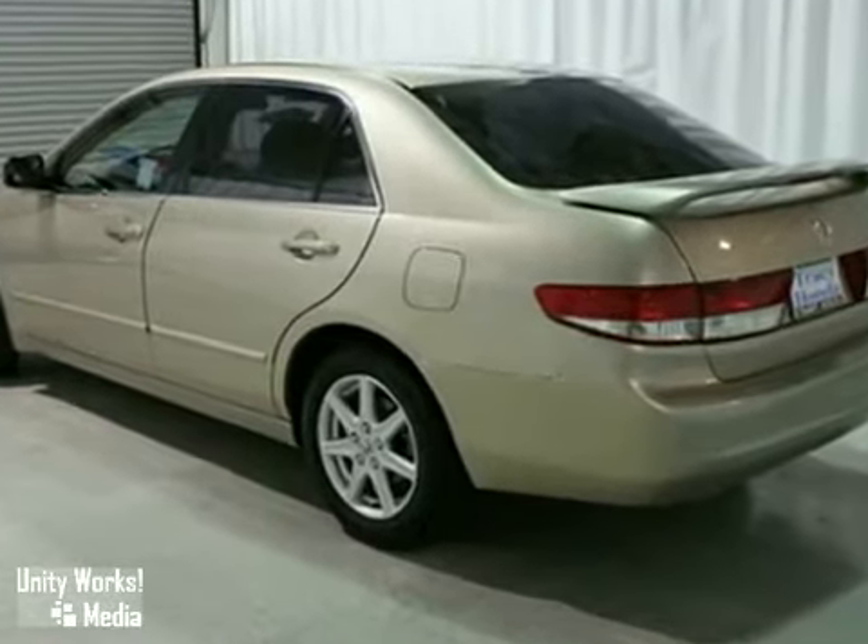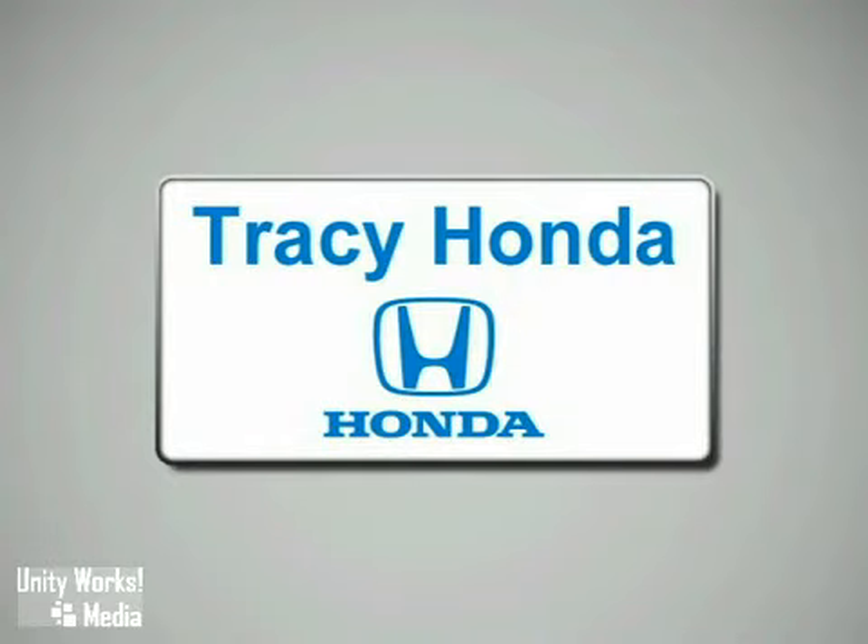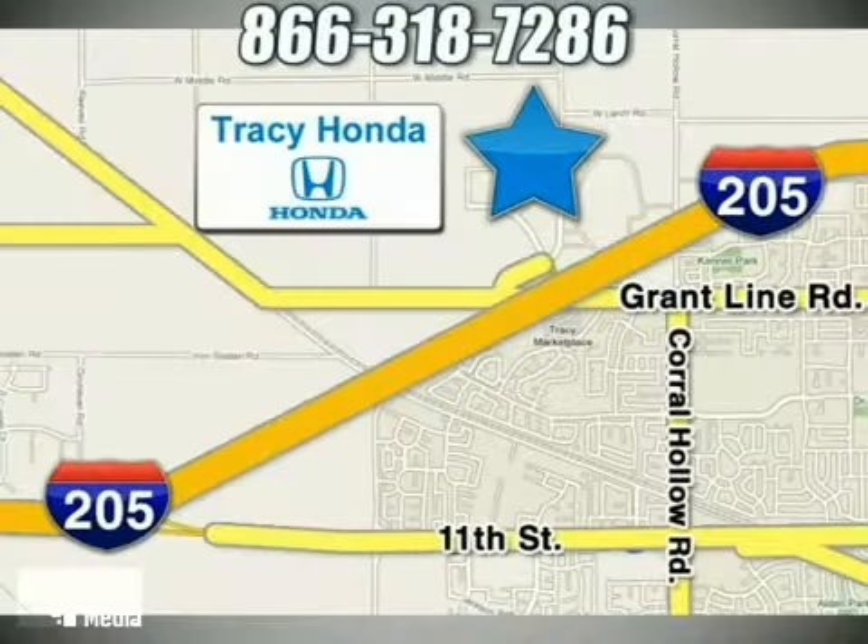Experience it for yourself when you test drive it today. Tracy Honda is your final destination for your next vehicle. We're conveniently located at 3450 Auto Plaza Way in Tracy, California.